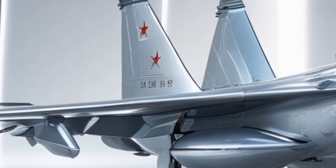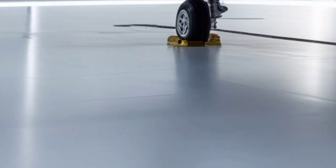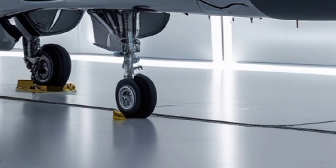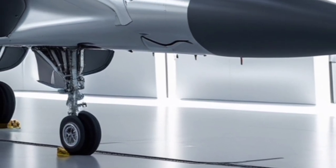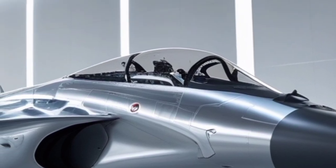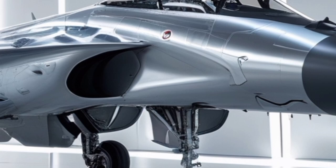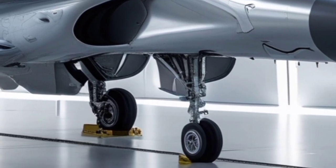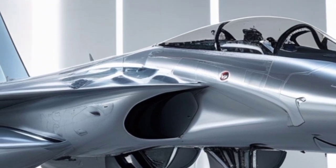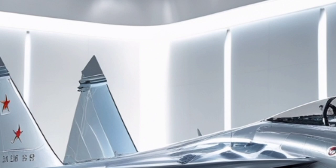In modern aerial warfare, dominance is no longer determined by speed or firepower alone, but by the ability to gather information, respond rapidly, and operate effectively in highly contested environments — and the 2026 Su-30 excels in all these areas. Its operational flexibility allows it to seamlessly transition between missions within a single sortie, engaging enemy fighters, striking ground targets, and providing electronic suppression as the battlefield evolves. This adaptability is further enhanced by artificial intelligence-assisted mission systems that help pilots analyze threats, prioritize targets, and manage complex weapon systems in real time.